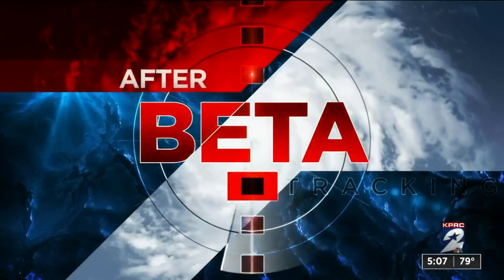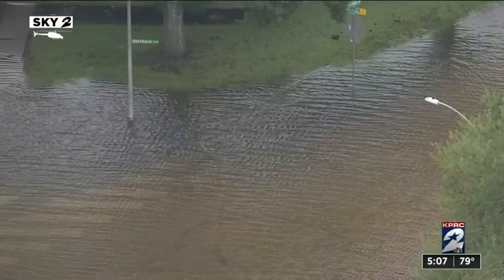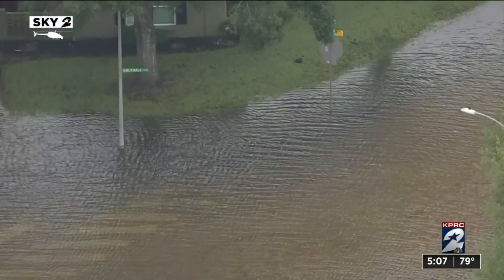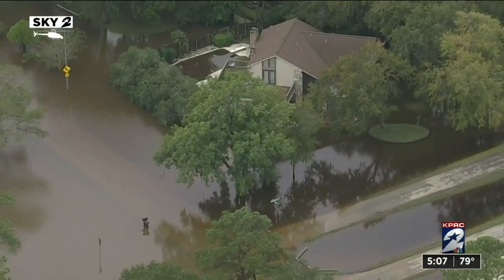The rain may be gone now, but the water has not quite receded in some Houston neighborhoods. From Sky 2, we found streets filled with water near some of Houston's bayous that went over their banks this week. Our Rochelle Turner is live in Pearland tonight with a look at some of the water damage left behind from Beta.